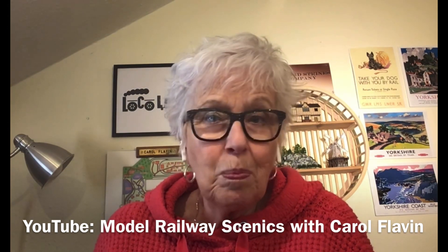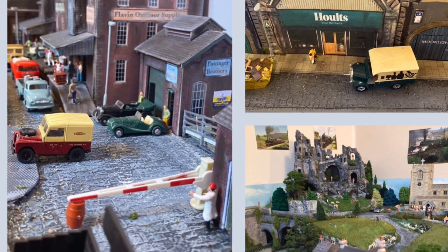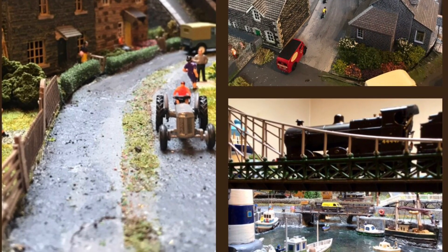There are aspects of the layout that I've lit: there's a factory, there's railway arches, there's a church, there's a castle, there's a village, there is a little hamlet, and there is a harbour — all of which I have lit. I'm going to show you what they all look like with their lighting, talk a little bit about how I did it, and I hope you get some interesting ideas from watching this.